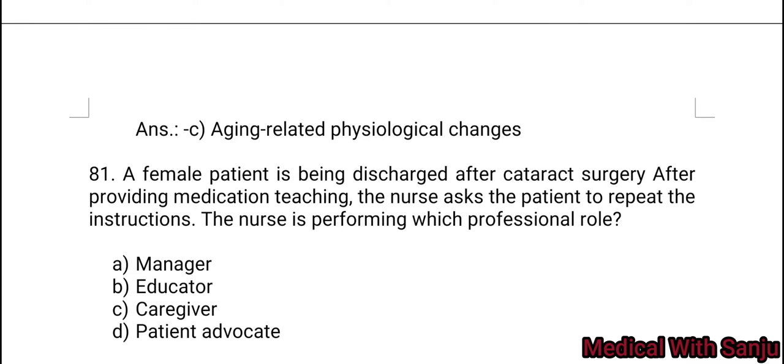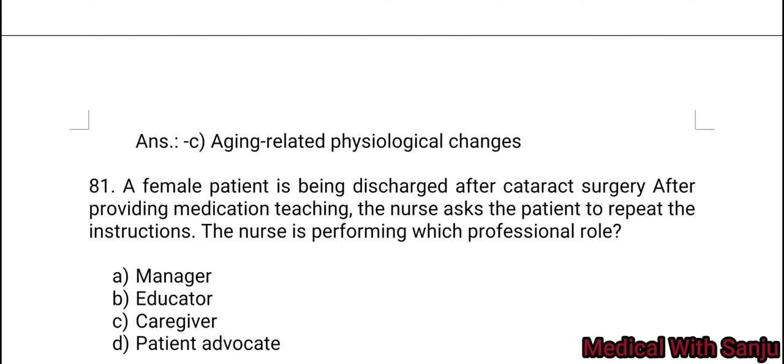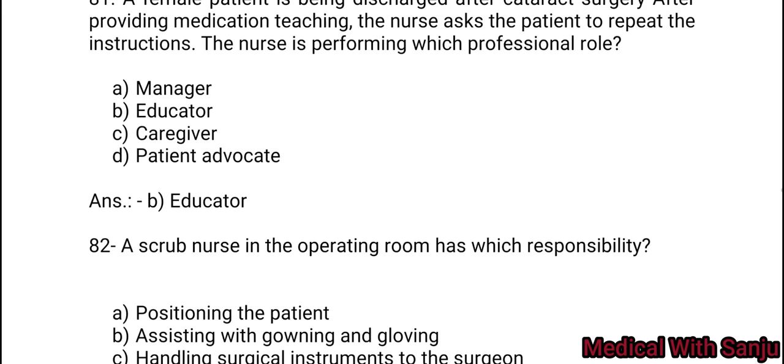Question 81: A female patient is being discharged after cataract surgery. After providing medication teaching, the nurse asks the patient to repeat the instructions. The nurse is performing which professional role? Option A: Manager. Option B: Educator. Option C: Caregiver. Option D: Patient Advocate. Option B — Educator.